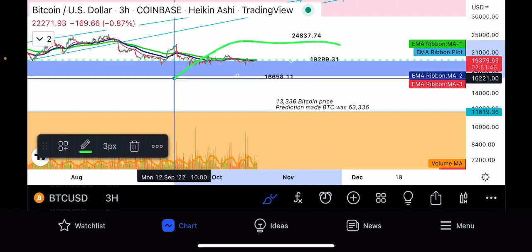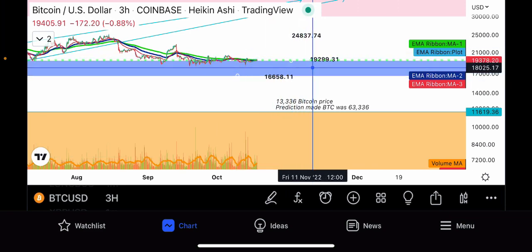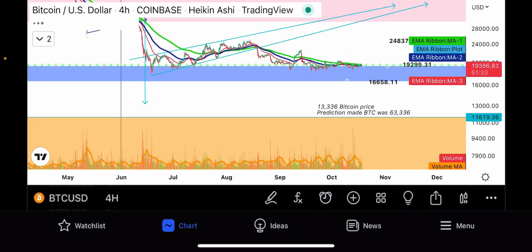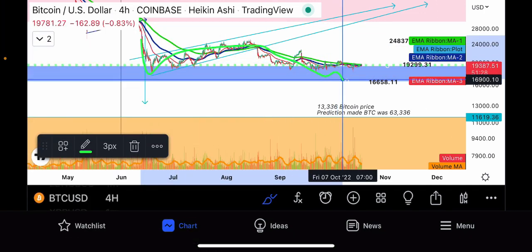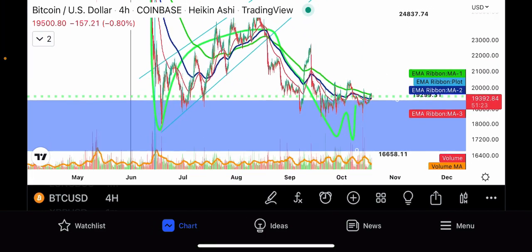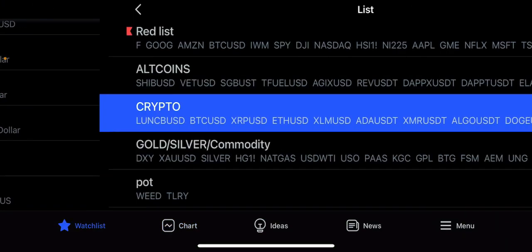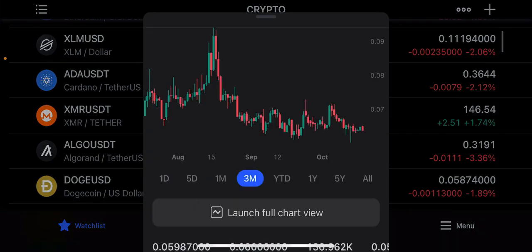I do think Bitcoin is coming down to that $13,336 level before the end of the year. We're just going to have to wait and see when the next major move happens and when it finally decides to get out of this area. Zooming out to the four-hour time frame, you can see after the great June flush and the recovery, it's trying to hold a double bottom. If it fails to hold, we come straight down to that $16,000 level.